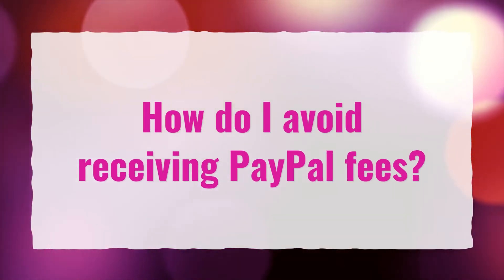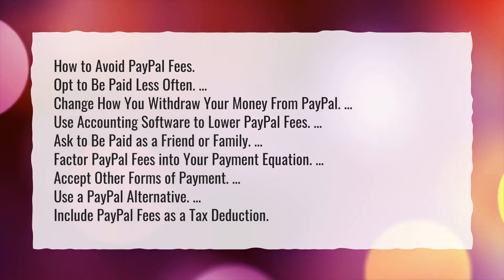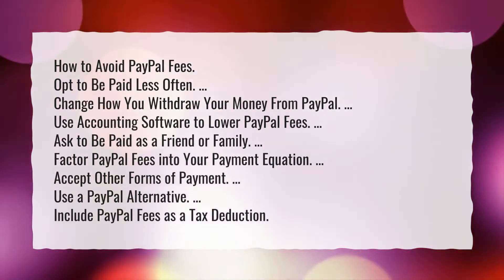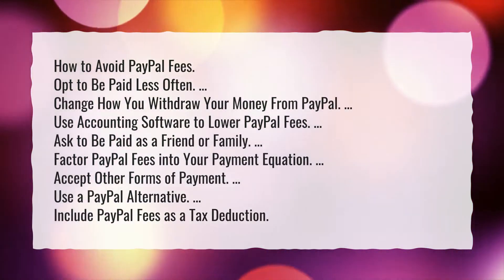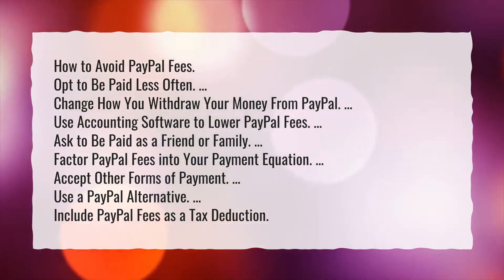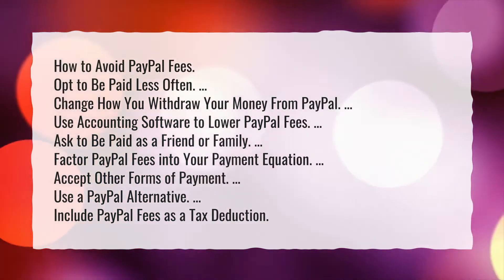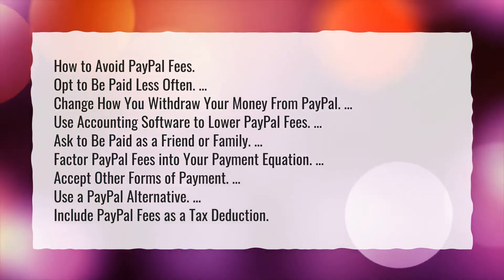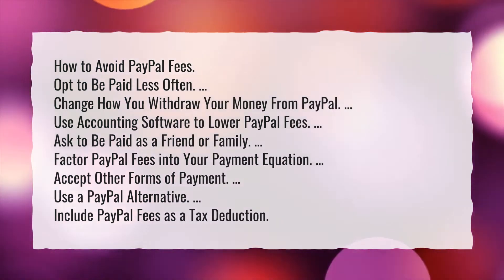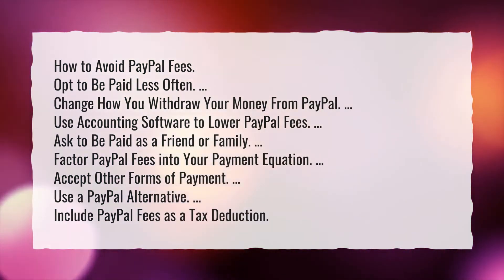How do I avoid receiving PayPal fees? Here are some ways: opt to be paid less often; change how you withdraw your money from PayPal; use accounting software to lower PayPal fees; ask to be paid as a friend or family; factor PayPal fees into your payment equation; accept other forms of payment; use a PayPal alternative; include PayPal fees as a tax deduction.